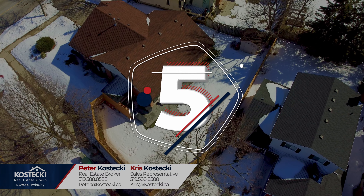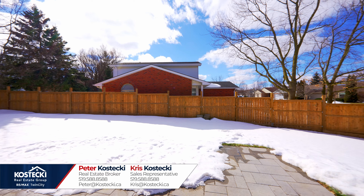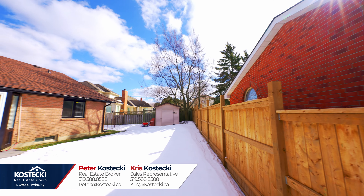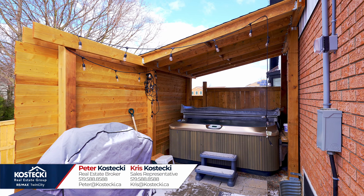Number five: the backyard. This fully fenced backyard is where I'd be spending most of my time. Your large lot affords you plenty of space to sunbathe, barbecue, or let the kids or pets play. The icing on the cake is your covered hot tub.